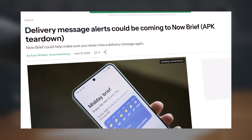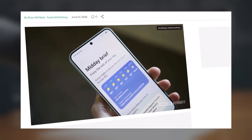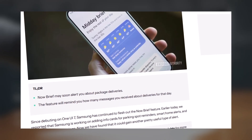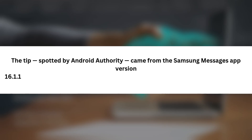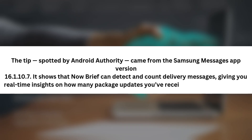According to a new leak, NowBrief will soon send instant alerts whenever you receive delivery-related messages, so no more digging through your inbox every hour — your phone will let you know the moment there's an update. The tip was spotted by Android Authority from the Samsung Messages app version 16.1.10.7. It shows that NowBrief can detect and count delivery messages, giving you real-time insights on how many package updates you've received throughout the day.